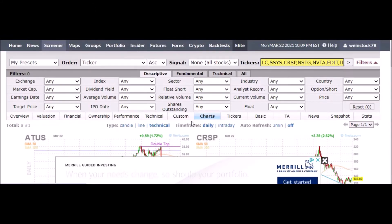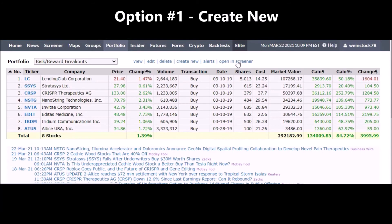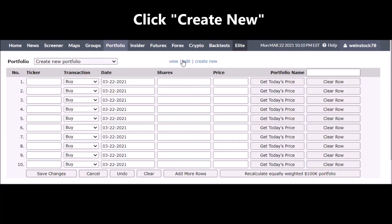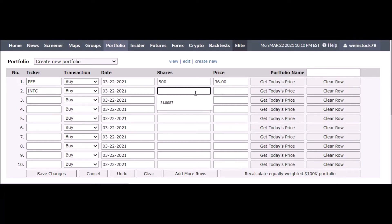This video is about how to make a portfolio, so let's take a look at how to do that. There are a couple of ways. Back in portfolio, you can create a new portfolio even while you're in an existing one. You can do it from scratch — start typing your tickers, the date, the shares, the price, and you can hit 'Get Today's Price.' Let's try this: we'll do Pfizer, 500 shares, get today's price. There we go. Intel — this is a slower way to do it.